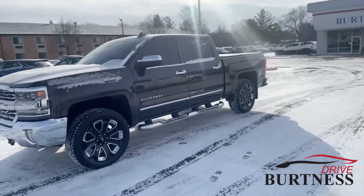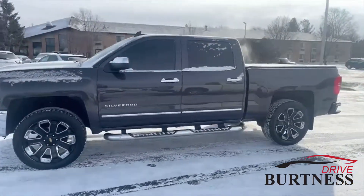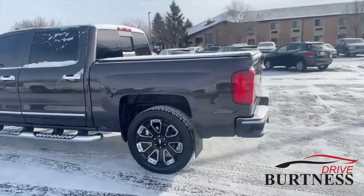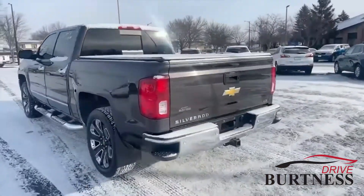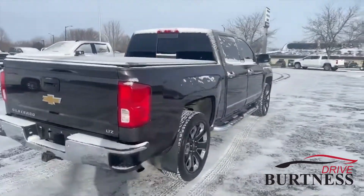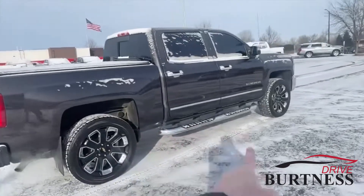Hey Chris, Abs here from Burton Chevrolet Buick GMC in Whitewater, giving you a quick video on that 2016 Chevy Silverado Crew Cab LTZ with the 22-inch wheels. Check that thing out, that thing is sick. You got your backup sensors right here, full tow package, tonneau cover included, and the factory running boards.